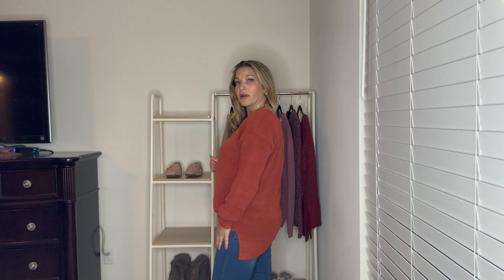Next up is another sweater from the Nordstrom anniversary sale — this one's from Caslon. It's super soft, comfortable, and I loved this rust color. It did come in three or four other colors. It has a marled, heathered look, a great ribbing detail, a V-neck, and a seam down the middle. The back has a slight V-neck as well. The length will cover the bottom so you can wear it with leggings. It's a lighter weight material but very soft. Runs true to size in a medium.